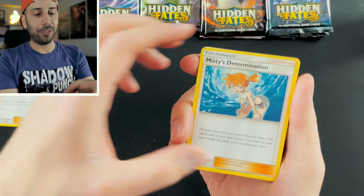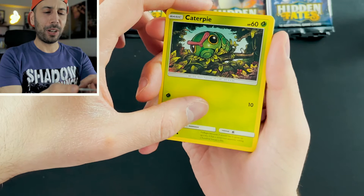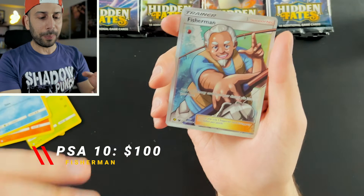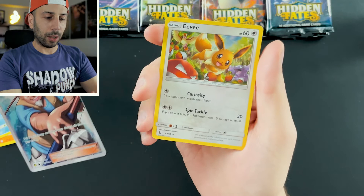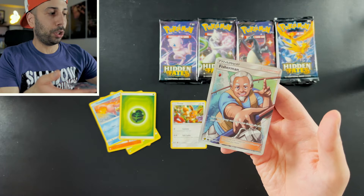Pack one: we have Brock's Grit, a main gym leader from the show, and then of course Misty — they were always by Ash's side. Pokemon Center Lady. We have Ekans, a Team Rocket favorite. Caterpie, Ash's very first Pokemon that he ever caught. Charmander, my favorite starter. Slowpoke. We have Fisherman full art — wait, Eevee holo. Okay, it's four to the front. We got a full art on the first pack!